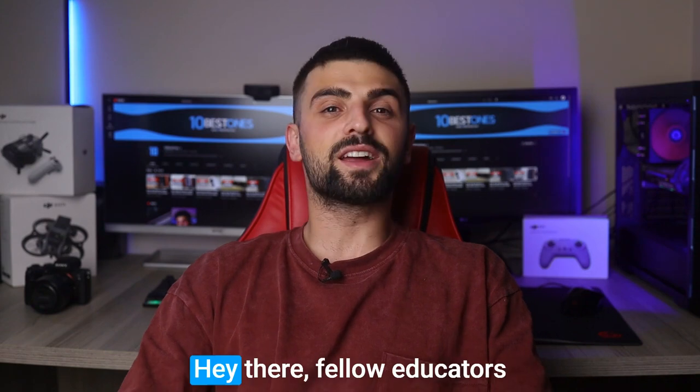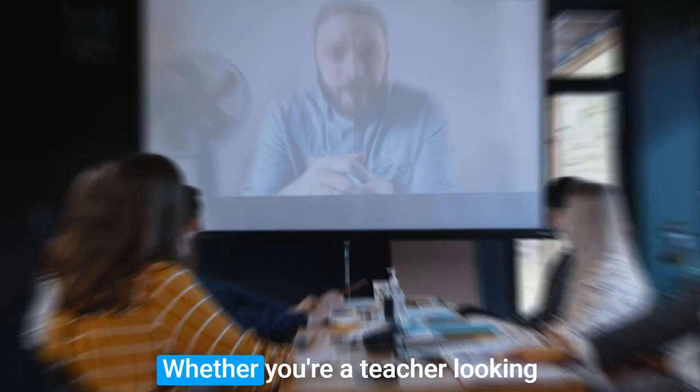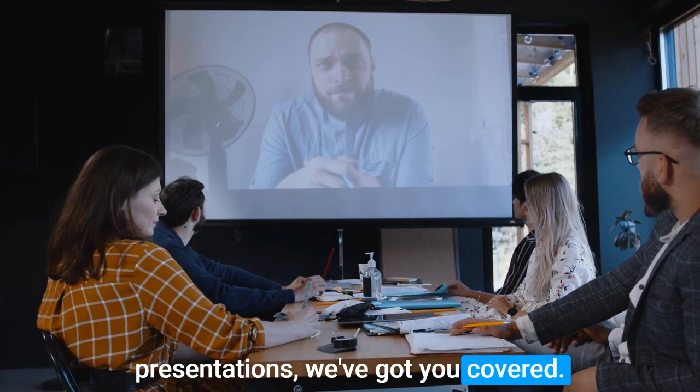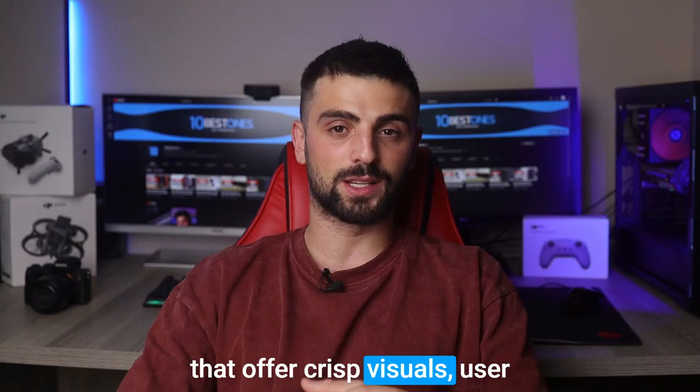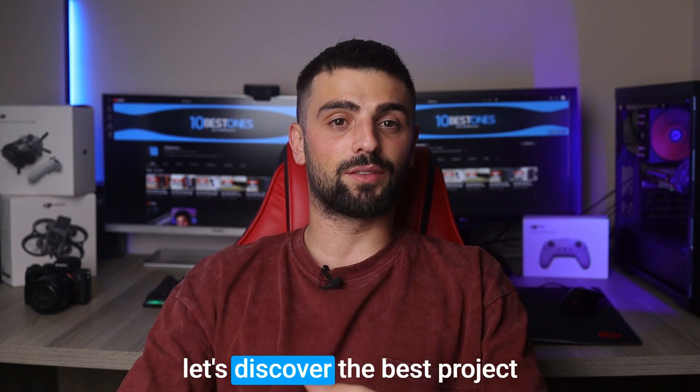Hey there fellow educators and tech enthusiasts, welcome back to our channel. Today we're diving into the exciting world of projectors and exploring the top options for classrooms. Whether you're a teacher looking to enhance your lessons or a student eager for immersive presentations, we've got you covered. We'll be discussing projectors that offer crisp visuals, user-friendly interfaces, and convenient features tailored to the needs of modern classrooms. So get ready to take notes and let's discover the best projectors for your classroom.